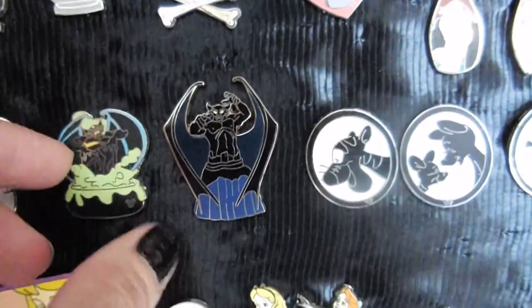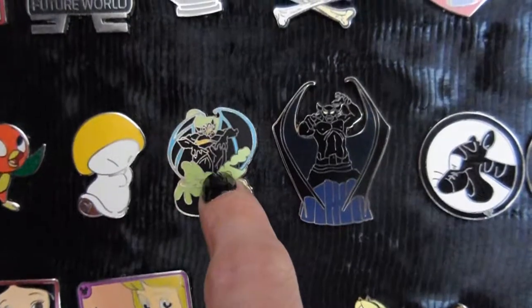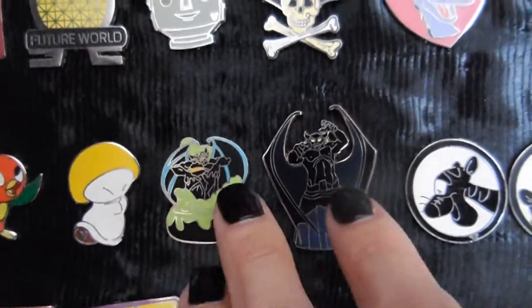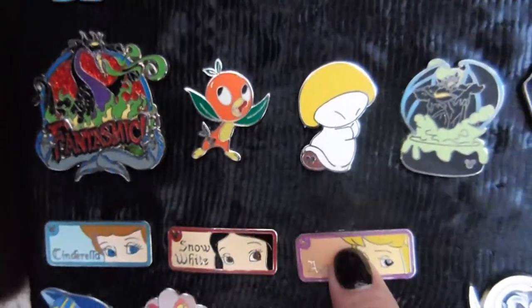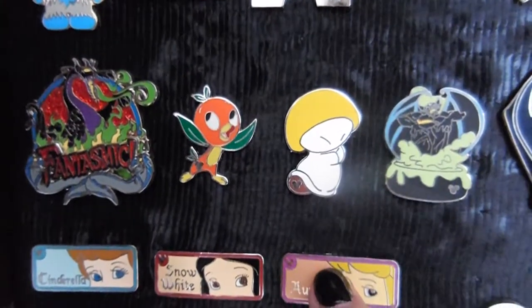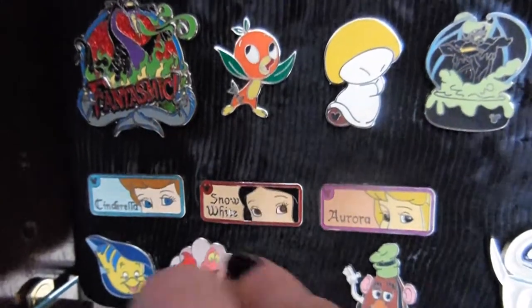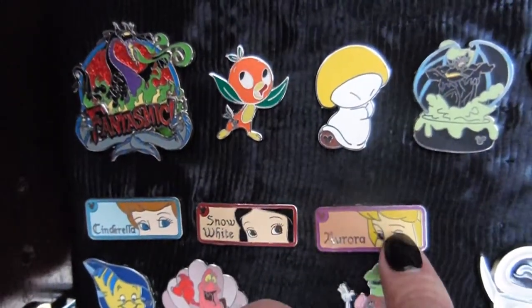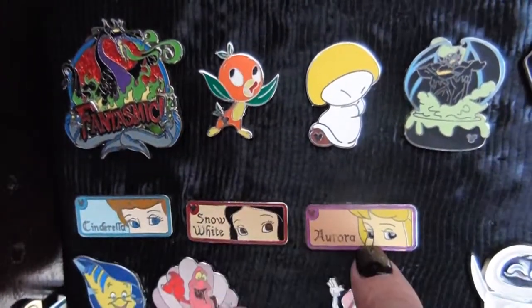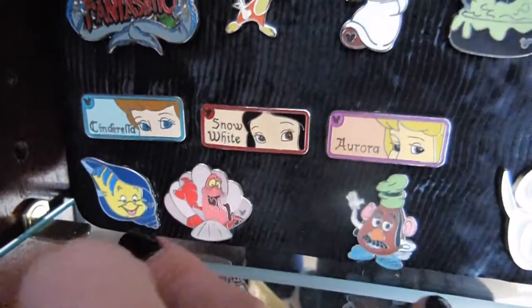These are some of his. That's the Balrog at the end — the demon, whatever you want to consider him. I don't really collect the pins systematically; I just buy a pin I like, usually a couple each trip, and send him on a mission. I love these with the princess eyes — these are really hard to find. These are the three he's found me so far, so hopefully our next trip we'll get some more.